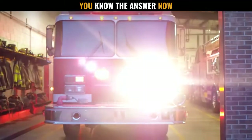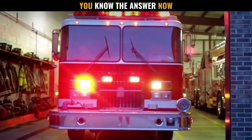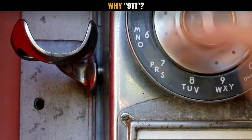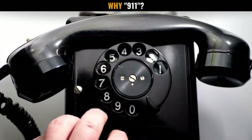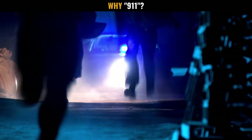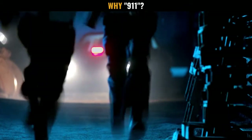This raises an important question: why did the nationwide emergency number in the US not begin with 0 or 1? The answer is historic again. The number 0 is usually reserved for operator assistance, and the number 1 is used to dial international phone numbers from the United States. There could be more reasons behind the selection of the number combination 9-1-1, but we have covered the most significant ones in this video.